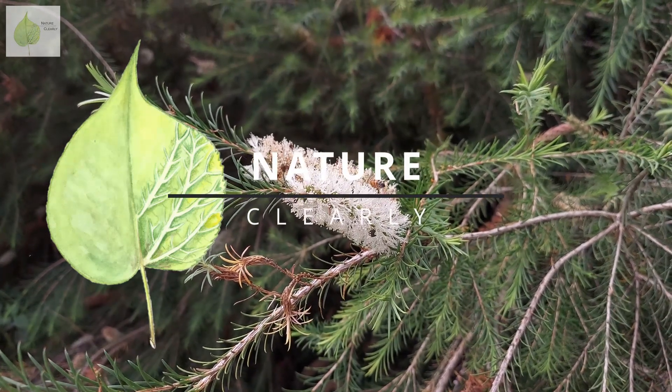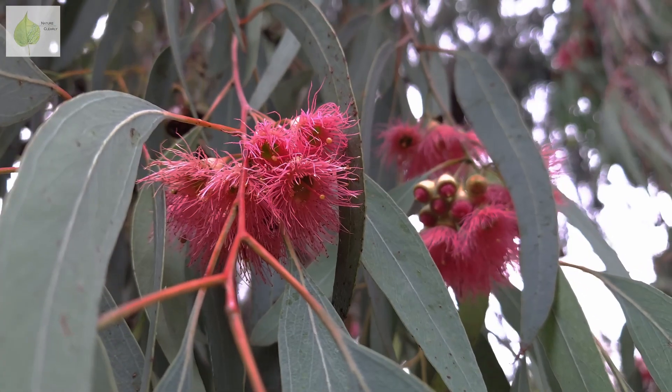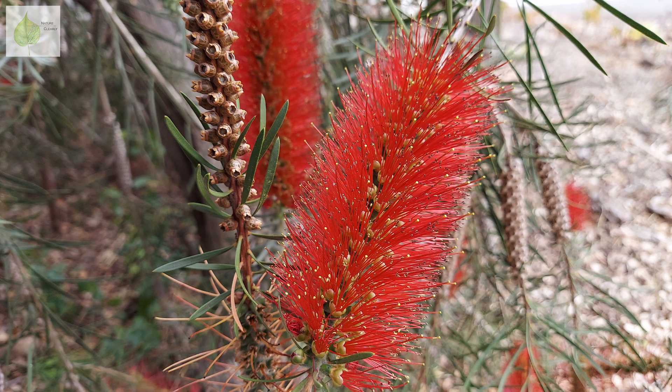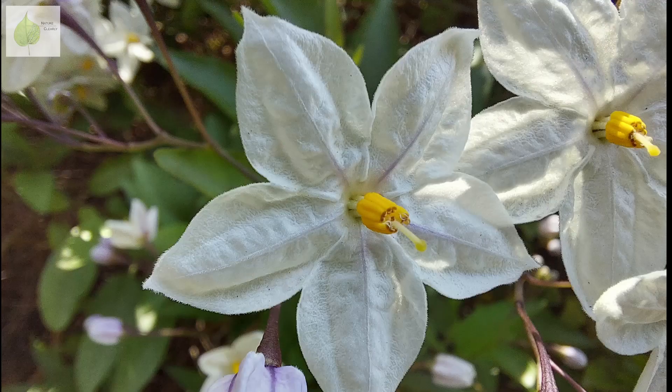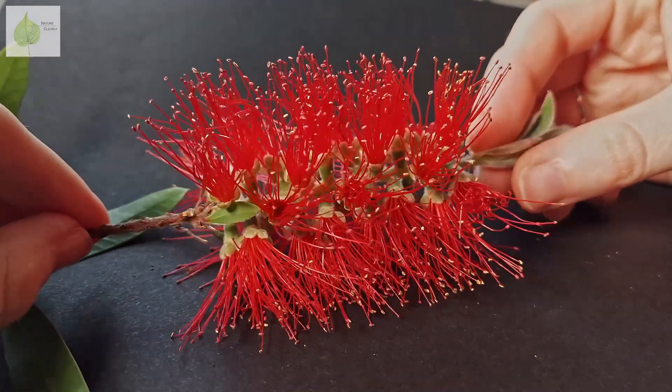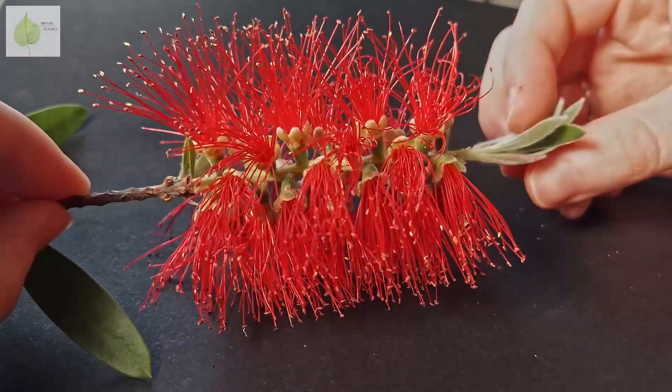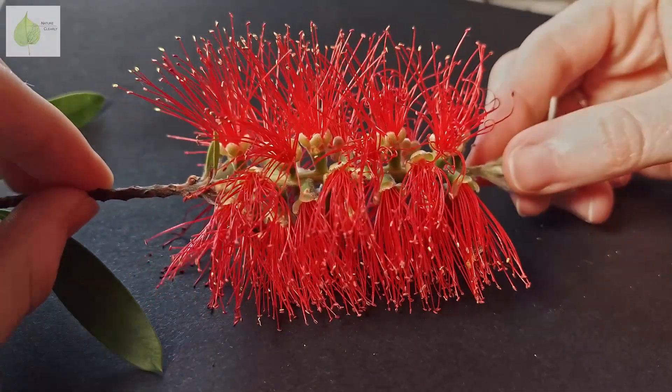Looking at these various inflorescences, can you tell what they have in common? What is the character that unites them? While in the majority of flowering plants, petals are the most conspicuous parts of the flower, in the case of plants from the family Myrtaceae, it's the numerous colorful stamens that draw attention to their flowers.